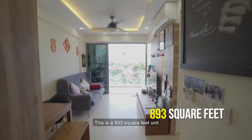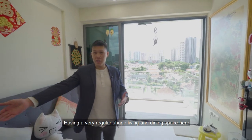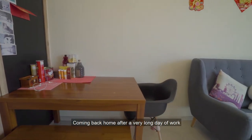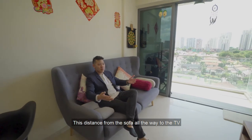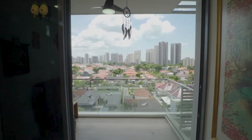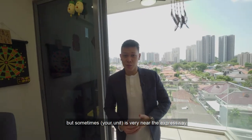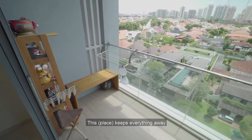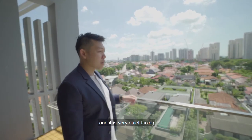This is an 893 square feet unit with a very regular shaped living and dining space. Coming back home after a long day of work, the distance from the sofa all the way to the TV is actually a space we don't really get very often in newer developments. It's unblocked all the way to the eastern side of Singapore and has a very quiet facing, keeping the expressway noise away.